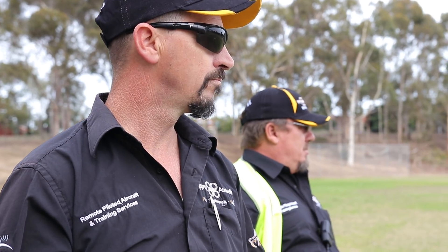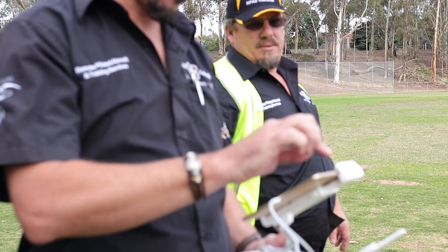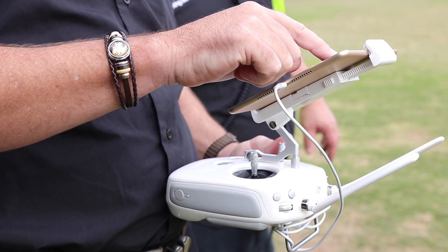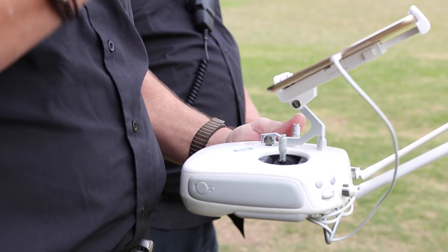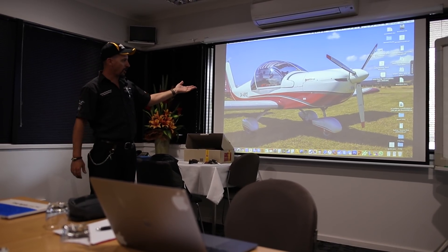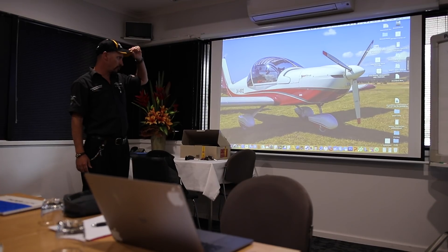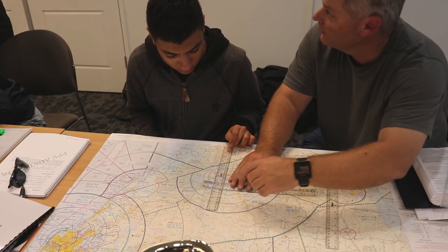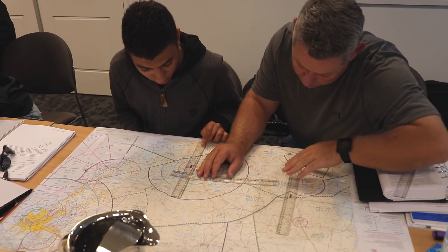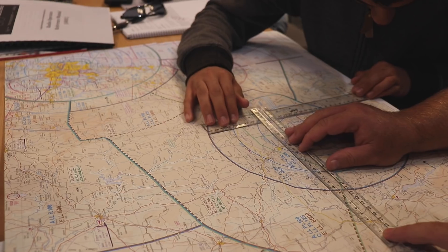Today we're on the field training remote pilots and licensing. It covers a range of topics mainly to do with aviation, because we're now going to share airspace with aviators. It allows the pilot to do a lot more than without licensing — for example, flying at night requires a licence, and to get closer to people than standard operating conditions allow, you need to be licensed.